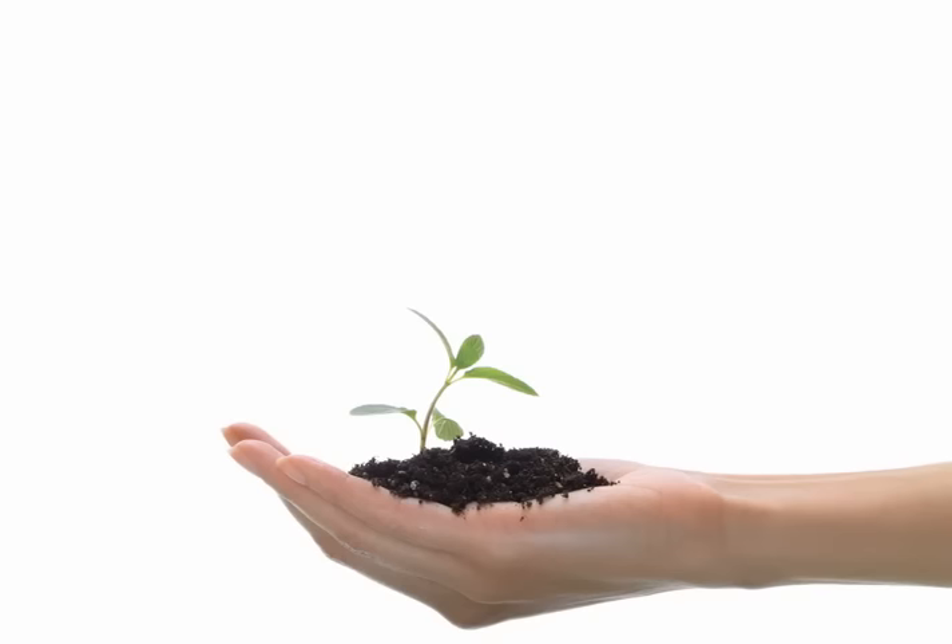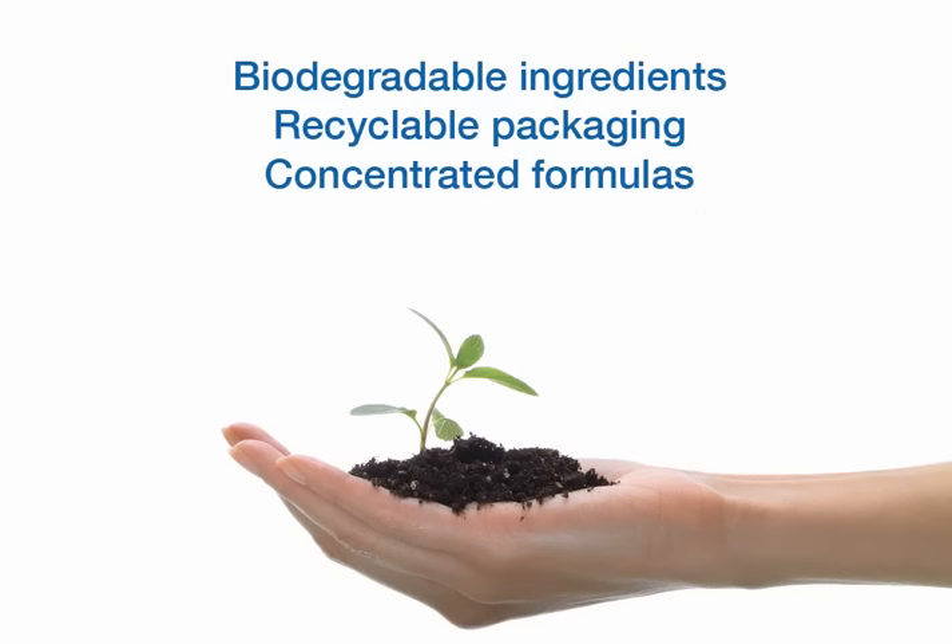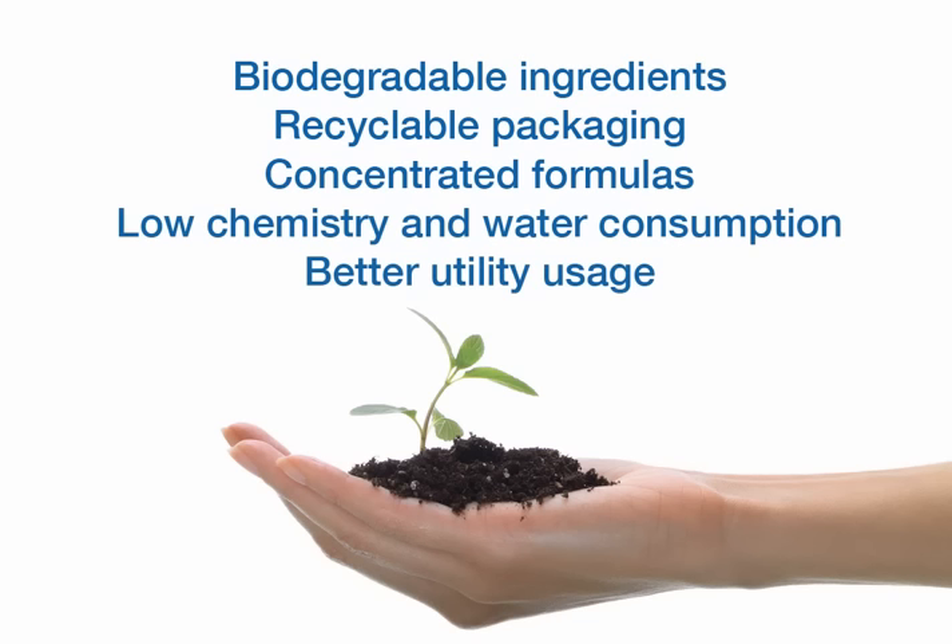Prolistica even helps you meet your environmental objectives unlike other chemistries. Biodegradable ingredients, recyclable packaging, and concentrated formulas translate to less waste and lower utility consumption.